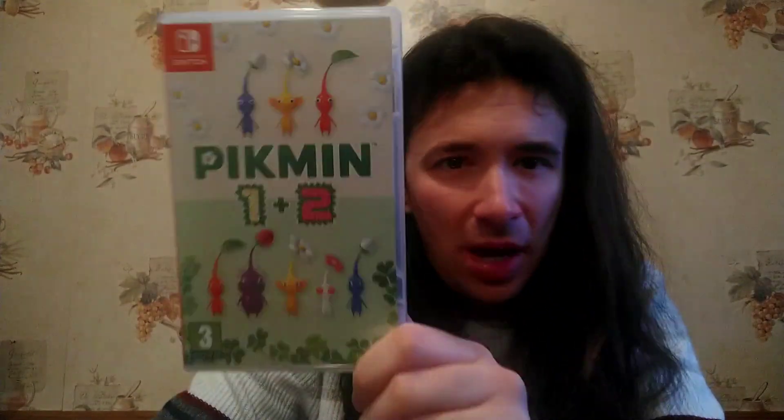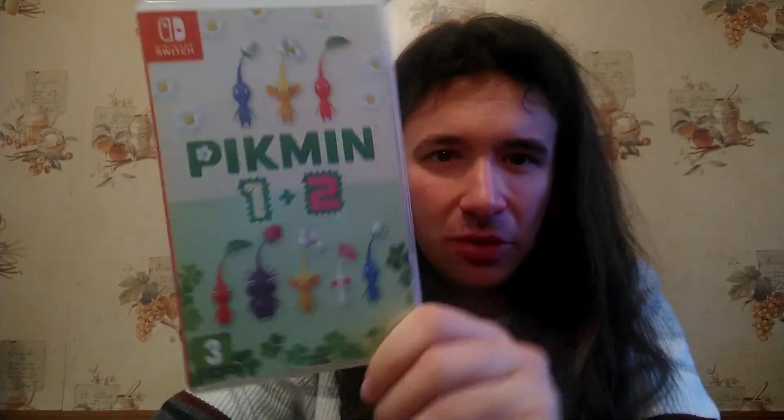First up is Pikmin 1 and 2. I really enjoyed the original Pikmin games back on the GameCube — played them on the Wii actually — and now they're finally available on the Switch. I do have Pikmin 1, 2, and 3, and I need to pick up Pikmin 4 sometime in the future. But it's great to have both games here all on one cartridge. They are really wonderful little strategy games with a lot of charm and quite a brutal difficulty. So that is Pikmin 1 and 2.